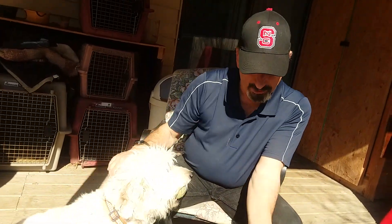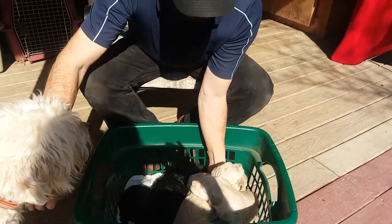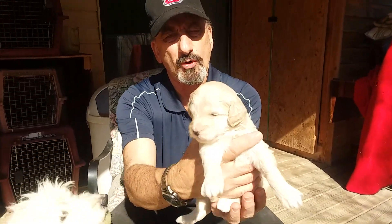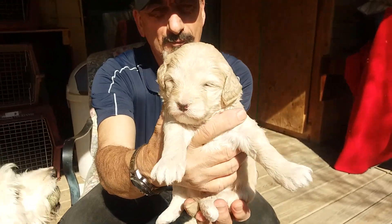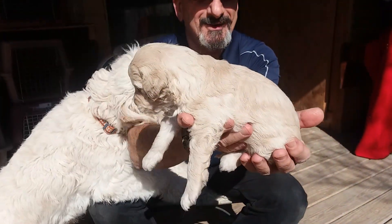Hey everybody, here's Dixie who wants to play ball right now. Dixie and her pride of F1Bs — everybody's been wanting to see them. It's a beautiful day here so we've brought them out. Let's start with Zach — here is your little girl, your little tan girl.